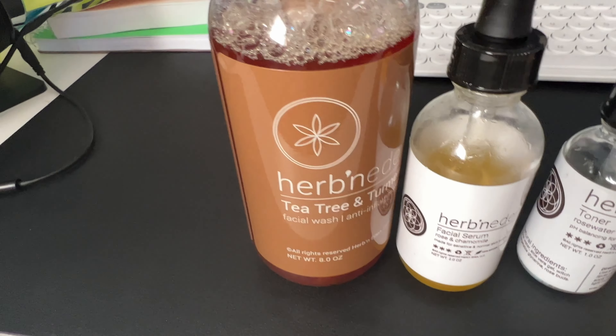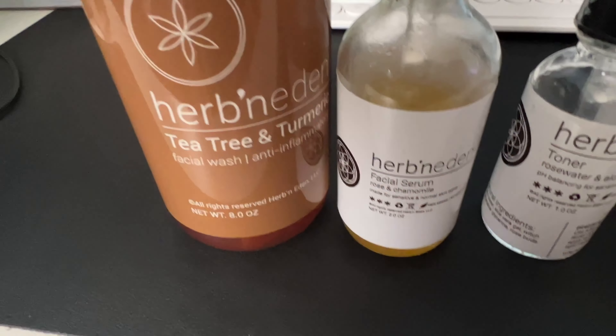I'm just waking up and I'm about to do my skincare routine for the morning. It's the same as night — it's just one routine I have. So let's go ahead and get to it. This is what I use, and this is not a promo video, this is what I actually use.